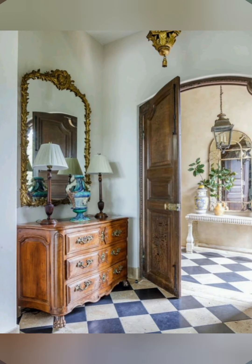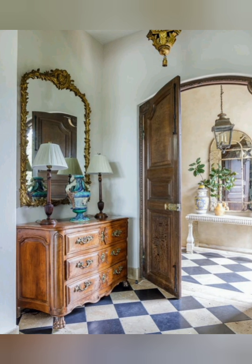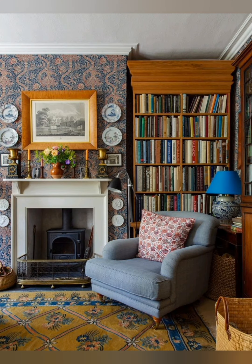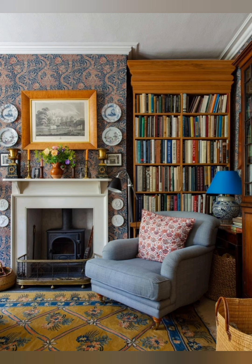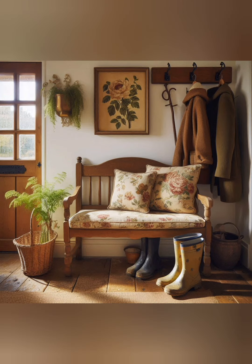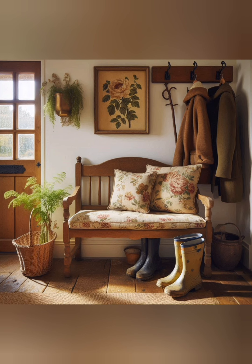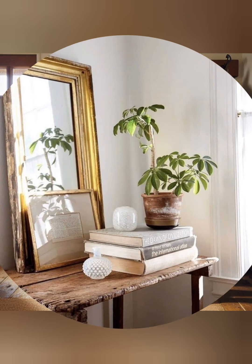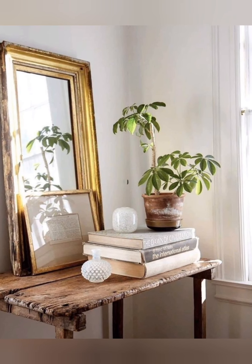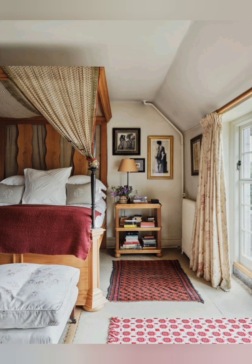Layer textures to add depth and interest. Think about a wool throw on a linen sofa or a jute rug under a wooden coffee table. Display collections: use open shelves to display dishes, cookbooks, or decorative items in the kitchen. This keeps the space feeling open and airy.